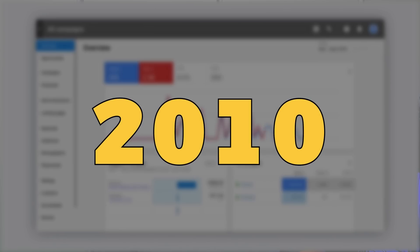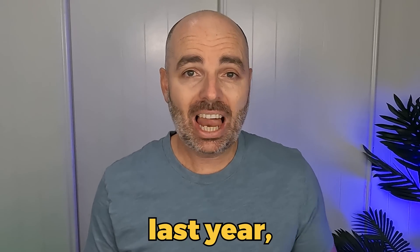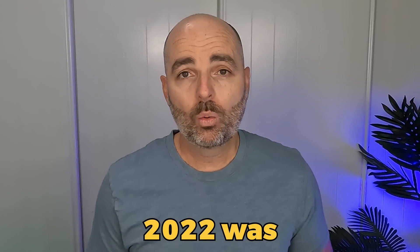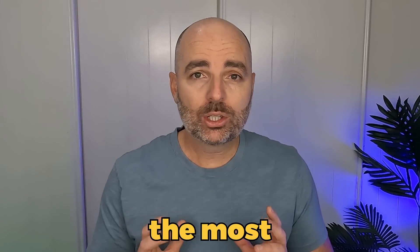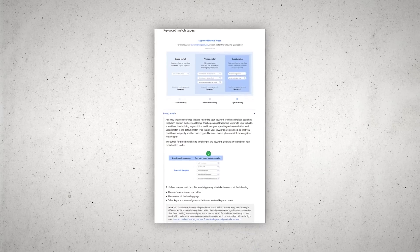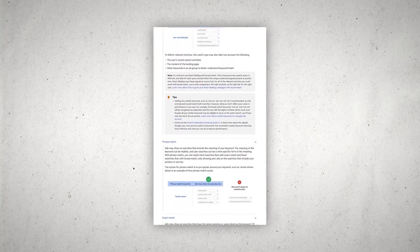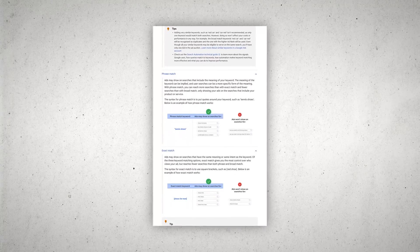I've been running Google Ads since 2010 and I can confidently say that in all of that time, 2022 was the year that we saw the most fundamental changes in Google Ads — with the largest one being Google changing the way that keyword match types operate, moving away from just targeting selected keywords to a meaning or intent-based keyword match system.